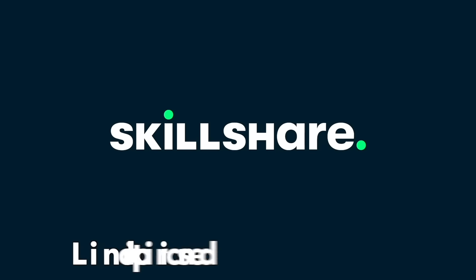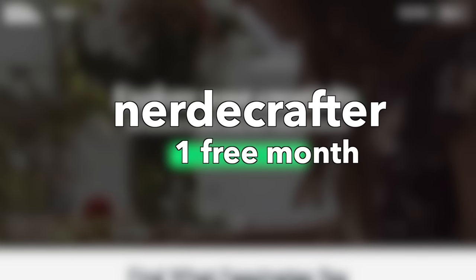Today's video is sponsored by Skillshare. Check the link down below and use my code NERDY CRAFTER for one free month.